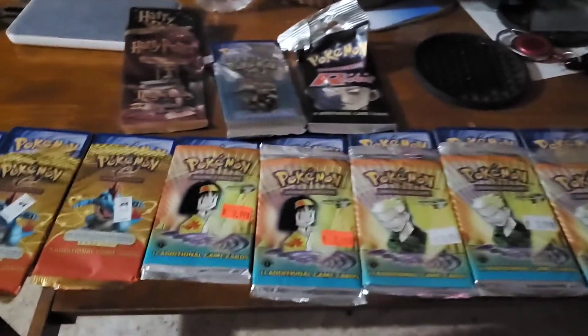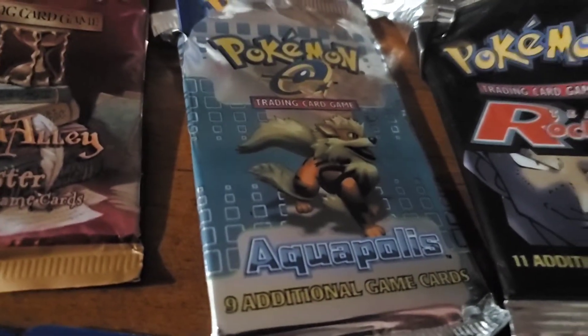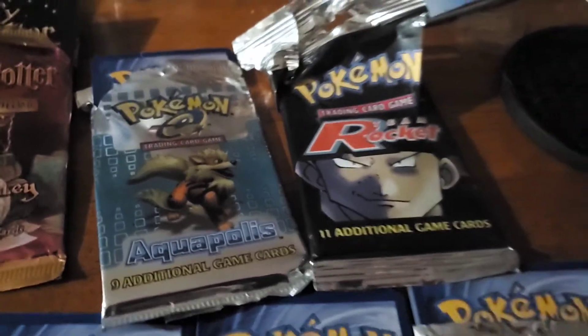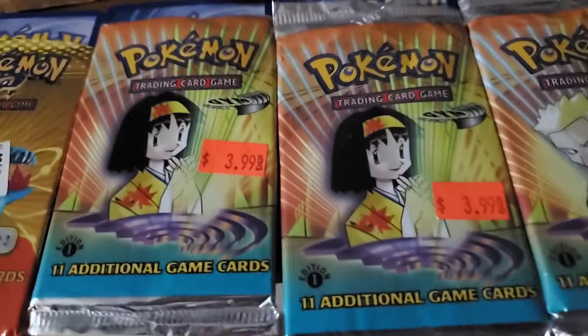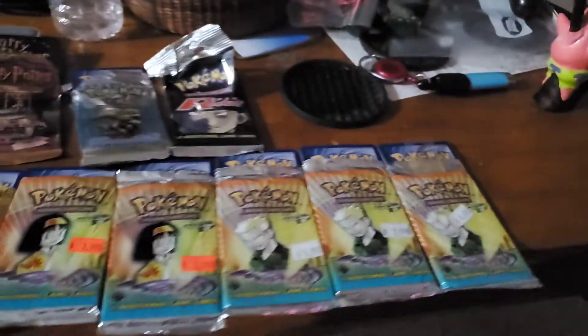So we're gonna get to opening these. As you can see I've already pre-opened them, but I have not looked at any of them. And yes, there's one random Harry Potter card there. We got an Aquapolis — nine additional game cards — then we got a Team Rocket — eleven additional game cards. Those both look pretty old, at least five-plus years. And then we have the Legendary Collection, a Blastoise Expedition Base Set, two Erica packs that say first edition, and three Lieutenant Surge packs that are also first edition. Let's get into these and see what they are.